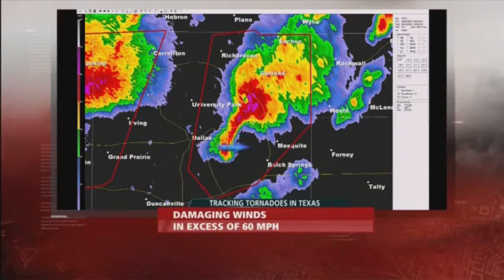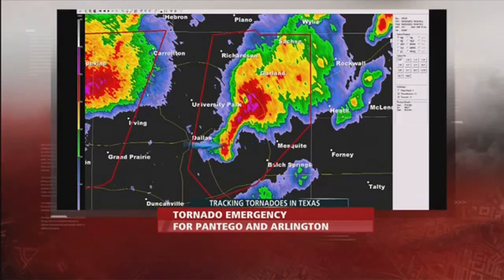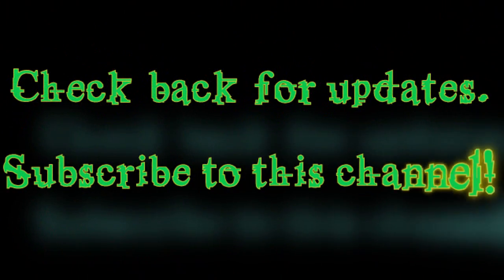A possible tornado — so here's the eastern of the two storms, the one that produced that damage video that you just saw, not as well defined a circulation, but in the area just to the west of Mesquite and off to the east of Dallas, about halfway in between.